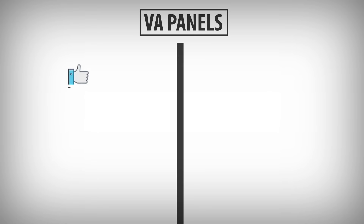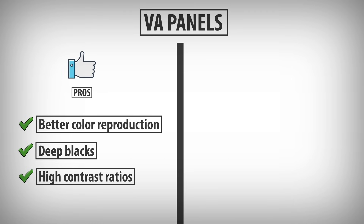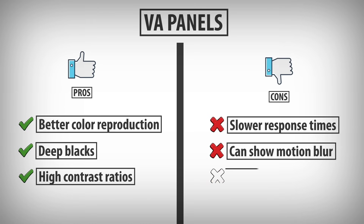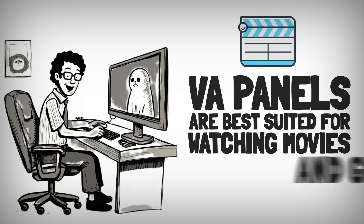VA Panels: Pros are better color reproduction and contrast than TN panels, with deep blacks and high contrast ratios. Cons are slower response times than TN, which can show slight motion blur, and colors still shift slightly at extreme angles. VA panels are best suited for watching movies and general day-to-day use.